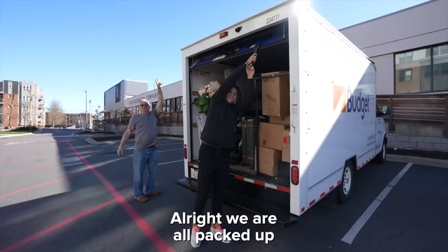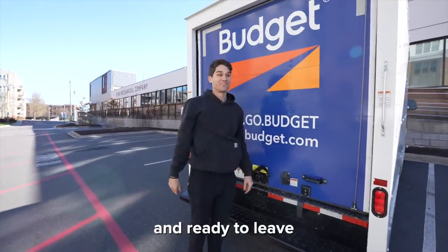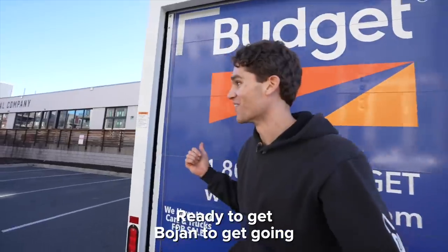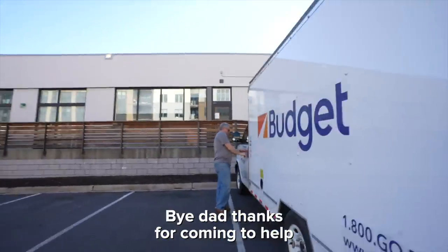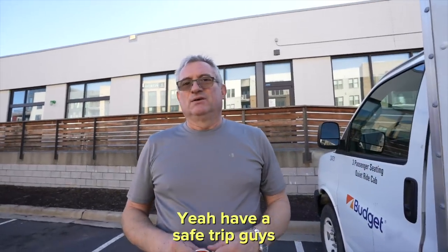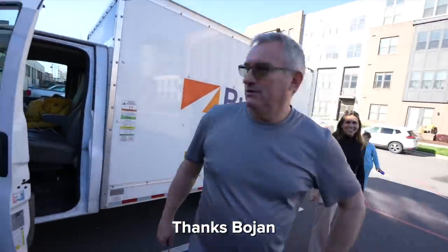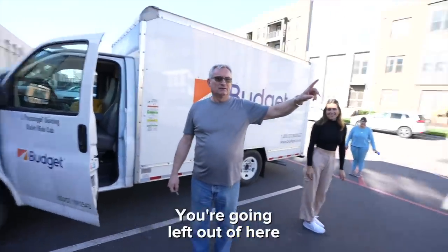We are all packed up and ready to leave! Bye Dad, thanks for coming to help. Have a safe trip guys, to Baltimore. Come give me a kiss — have a safe trip! Alright, bye. So where am I going? You're going left, honey.